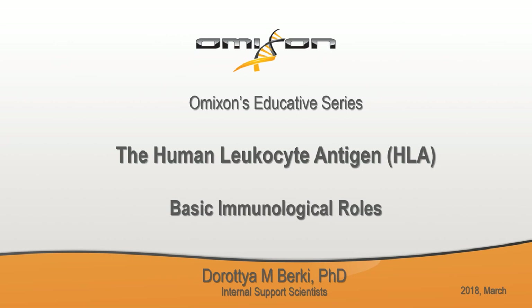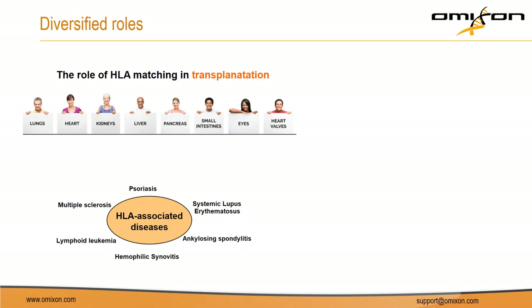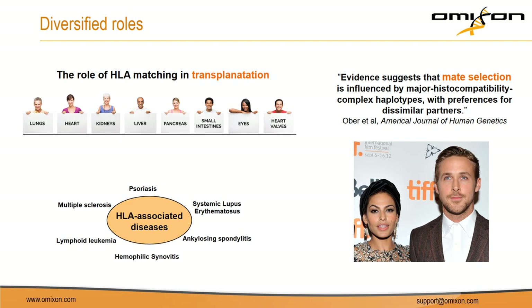The overarching aim of this educative series is to give you a summary on these loci. Most likely when you hear the word HLA, the first things that come to mind are its clinical utility in transplantation and its strong association with autoimmune diseases — and you are absolutely right. But the story does not end here. These molecules have an even more diverse effect in the body. Quite surprisingly, evidence suggests they are even involved in mate selection, and we will cover all these areas eventually.